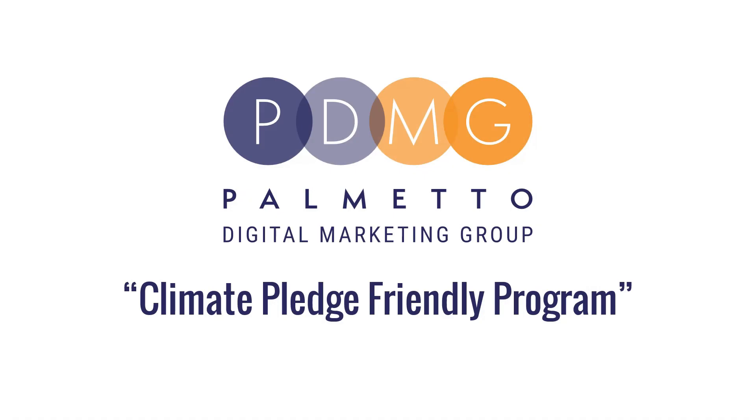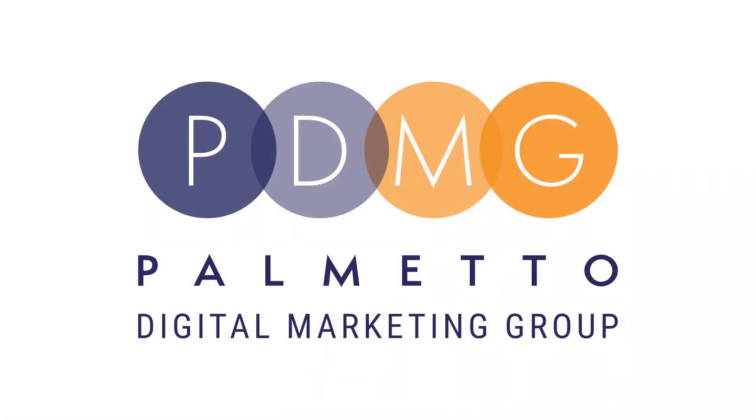And that is all for today about the Climate Pledge Friendly Program on Amazon. I hope you found this helpful, and if you would like to learn more about Amazon, please check out our previous videos or visit our website. Links are provided in the description box. If you have any questions or suggestions, feel free to comment down below and don't forget to subscribe to our channel for future content. Thank you!